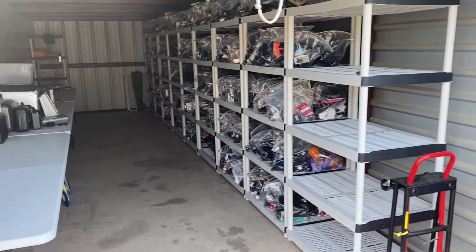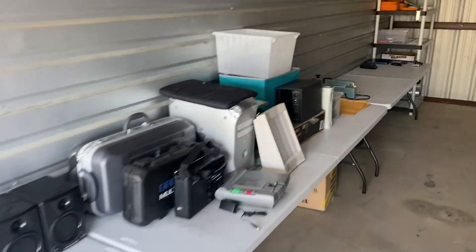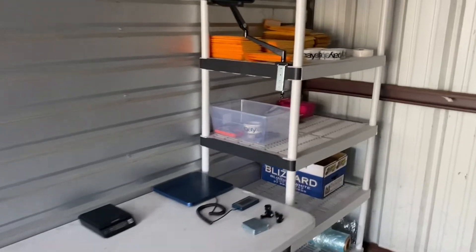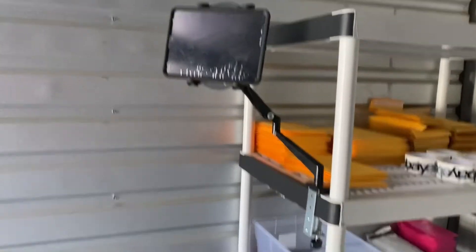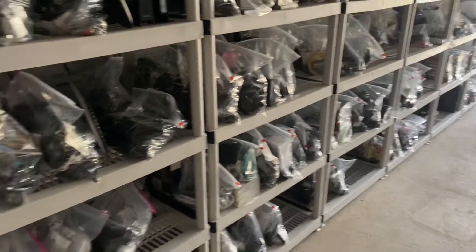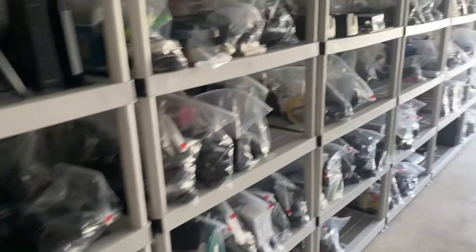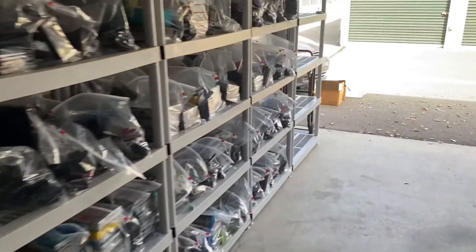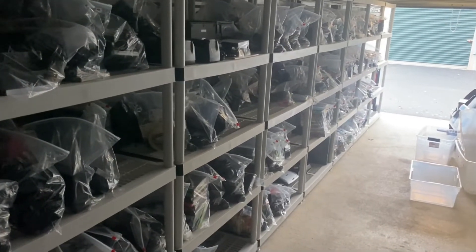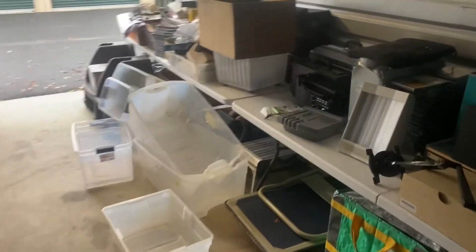I've got my equipment up front, shelved all the way on that side, and the stuff I need to list. The shipping station is coming together — got the iPad right there so I can listen to music or whatever else I need to do. As you can see, it's coming together, and I will have absolutely no clutter in here. Everything will be listed — that's what I'm trying to achieve. This is all my listed inventory: 7,500 items on my card, and then I have my stuff that I need to process here.